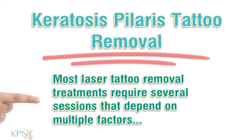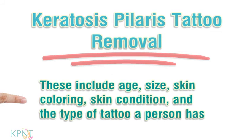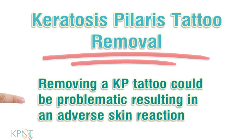Most laser tattoo removal treatments require several sessions that depend on multiple factors. These include age, size, skin coloring, skin condition, and the type of tattoo a person has. Removing a KP tattoo could be problematic, resulting in an adverse skin reaction.